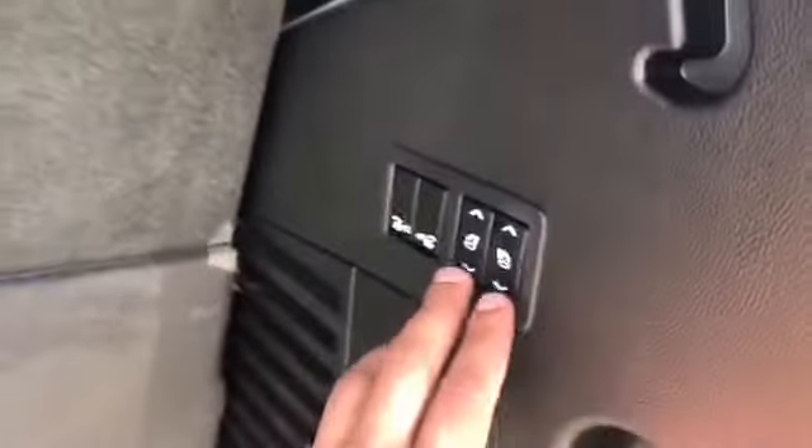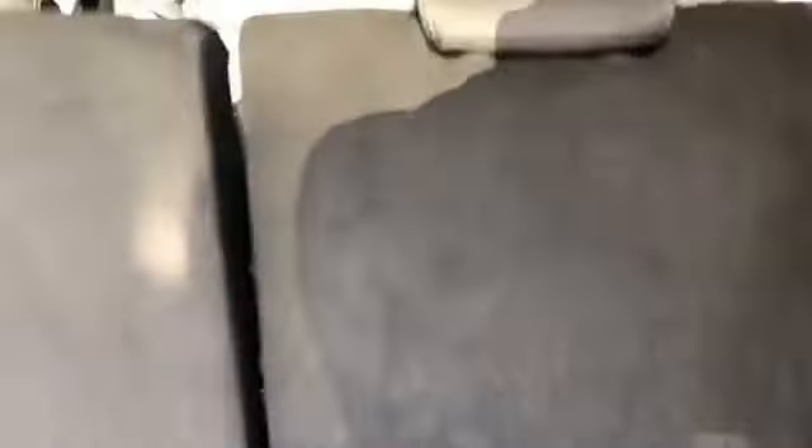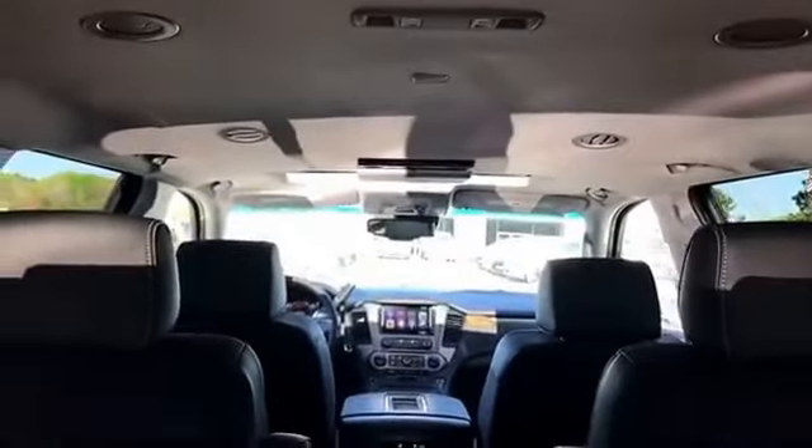There's plenty of cargo room back here and third-row seating. Press this and it'll fold down nice and slow — check that out and bring it back up. Pretty cool, right? It's also got a built-in roof DVD player.